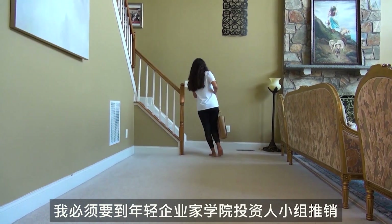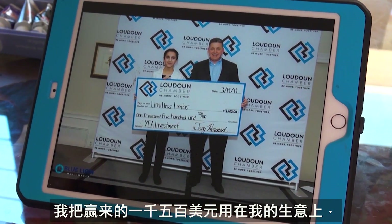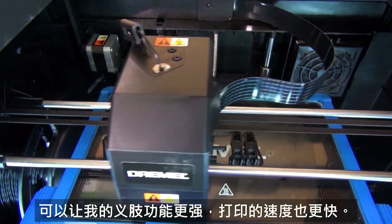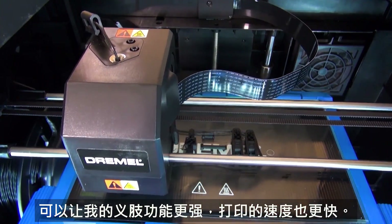I had to pitch my business Limitless Limb to the Young Entrepreneurs Academy Investor Panel and I ended up winning the grand prize. I got $1,500 toward my business and I used that to buy a new 3D printer that can make my prosthetics more functional and print them at a faster rate.